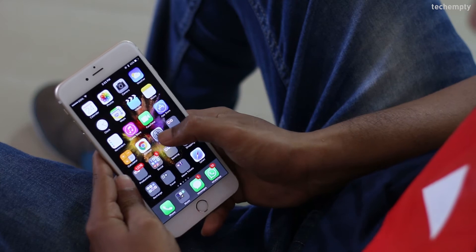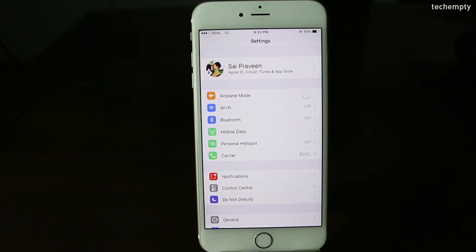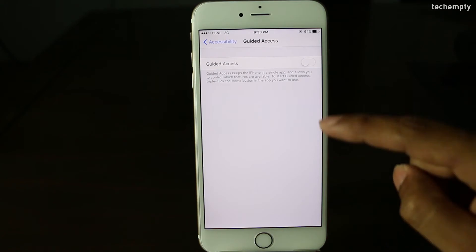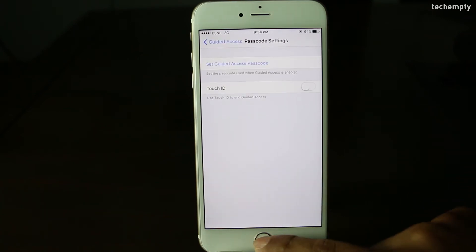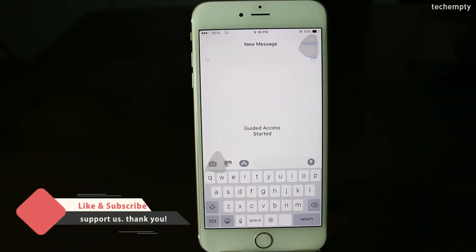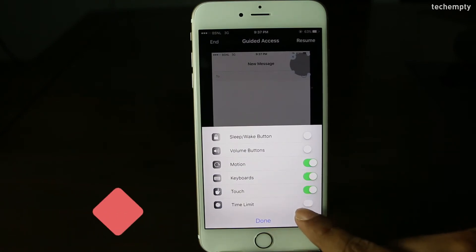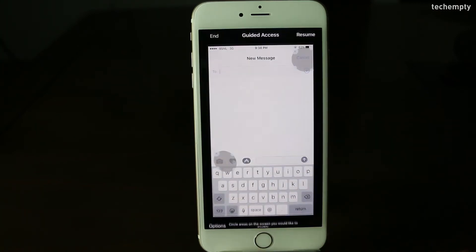Tenth one: Guided Access. When someone asks to use your iPhone to send a text message, you can restrict them to that particular messaging app using Guided Access. To enable it, open Settings, then General, then Accessibility, then choose Guided Access and turn it on. After you enable it, set a password. Now open the messaging app, compose a new message, and start Guided Access by triple pressing the home button. Circle areas on the screen you'd like to disable, then tap Start. You can also set a time limit. To end Guided Access, triple press the home button again and enter the passcode.